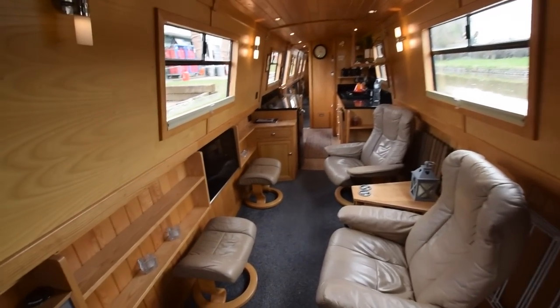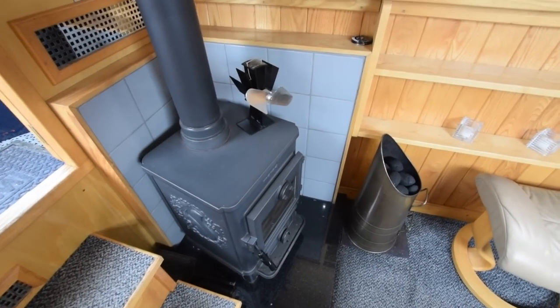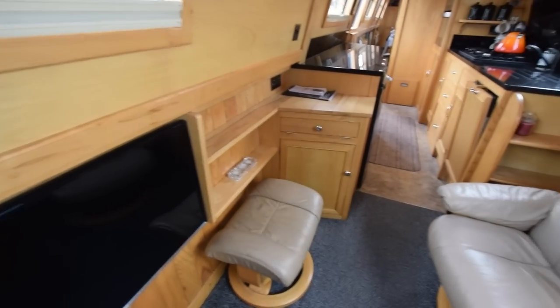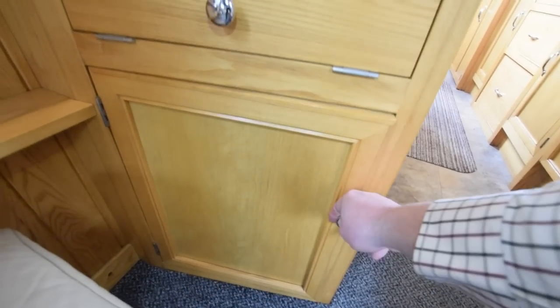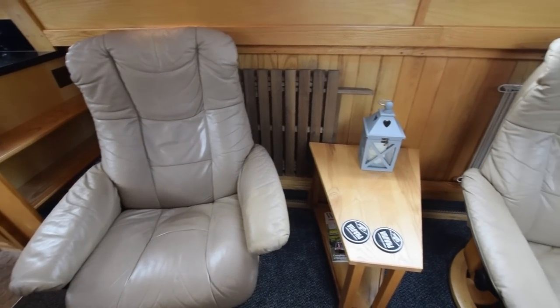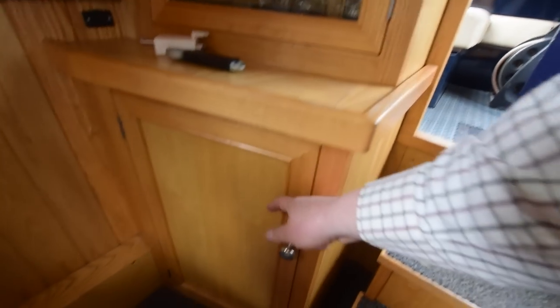Glazed front doors and in we go. She's fitted out in ash — ash tongue and groove to the ceilings, cabin sides, and vertical ash tongue and groove below the gunwales. A Morso Squirrel solid fuel stove, new in 2018. Lots of shelves under the gunwales. There's a 32-inch smart TV with a Humax FreeSat box and satellite dish. There's a Huawei Wi-Fi router on board as well. These are Stressless captain's chairs with footstools, a lovely table between them, and a glasses cabinet with a cupboard underneath.